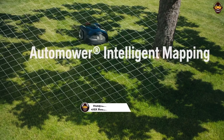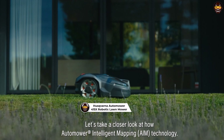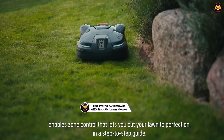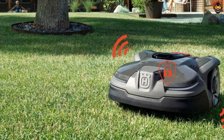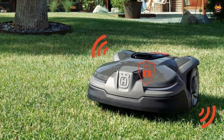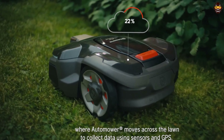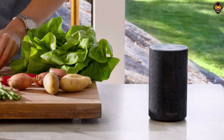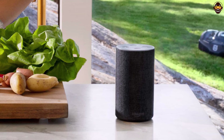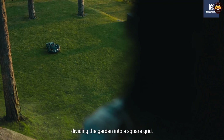Number 4: the Husqvarna Automower 415x Robotic Lawnmower. The Husqvarna Automower 415x is a top contender for the best robotic lawnmower on the market, boasting GPS-assisted navigation and smart mowing technology. This advanced automatic lawnmower is designed for small to medium-sized yards up to 0.4 acre, making it perfect for homeowners who want an impeccably maintained lawn with minimal effort.